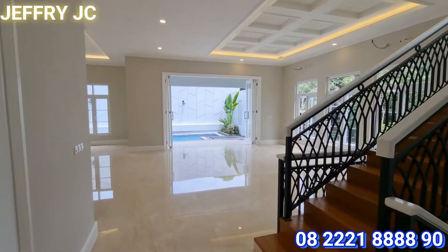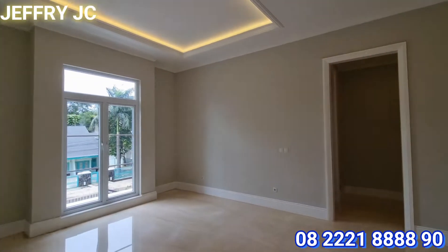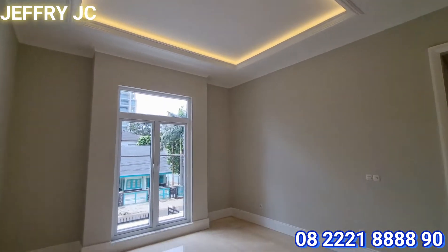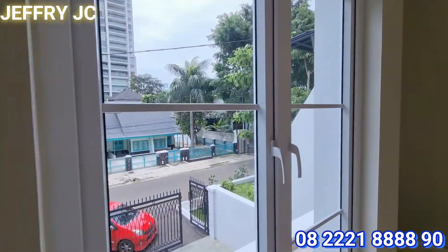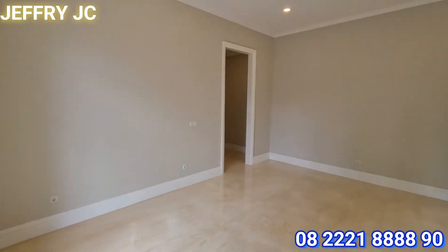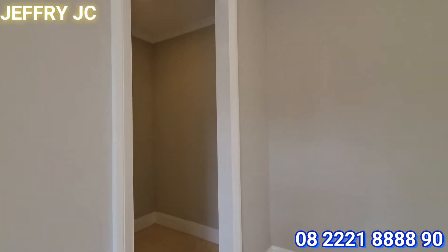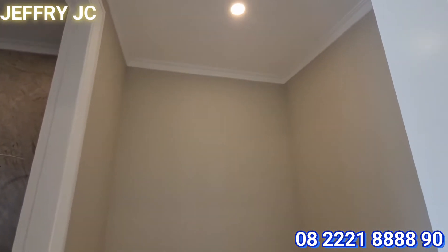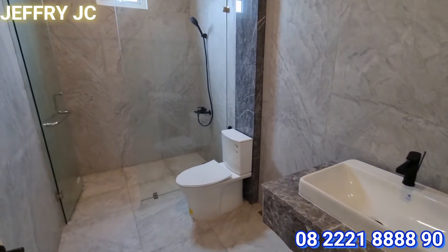Di lantai satu ini ada satu kamar tidur yang bisa digunakan sebagai kamar tidur tamu ataupun kamar tidur orang tua yang mungkin kesulitan untuk naik turun tangga sobat JC. Ada bukaan jendela yang menghadap view ke depan rumah dan bukaan jendelanya pun lumayan besar. Ada juga area walking closet di sini.